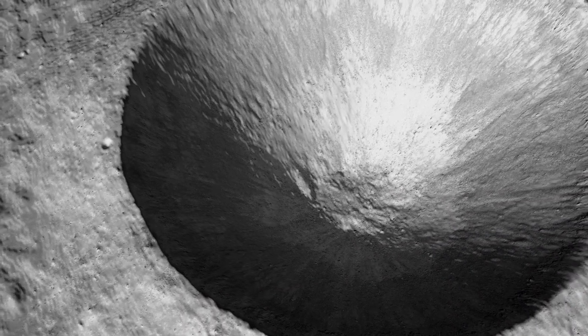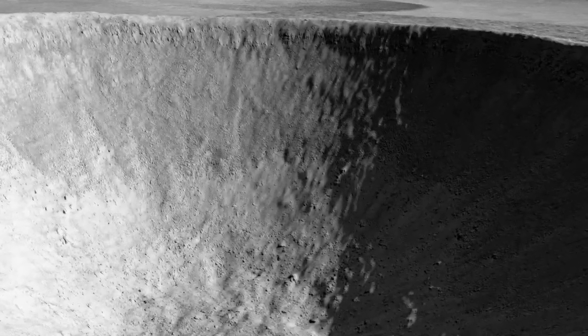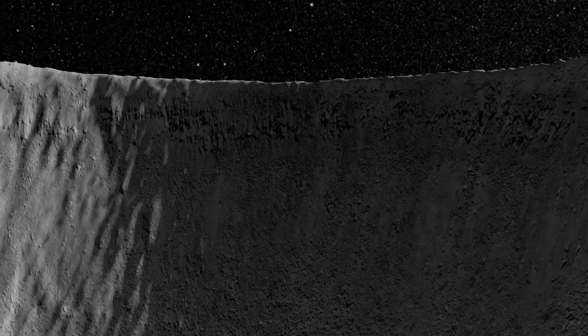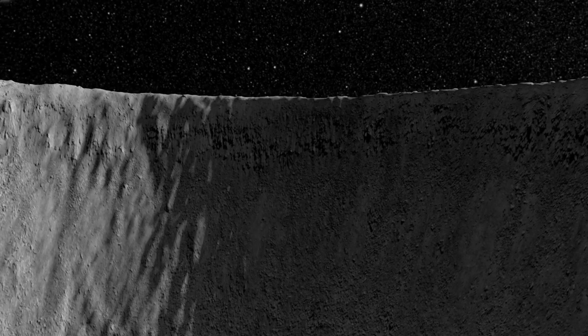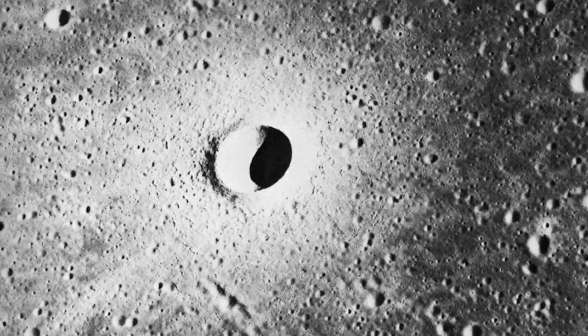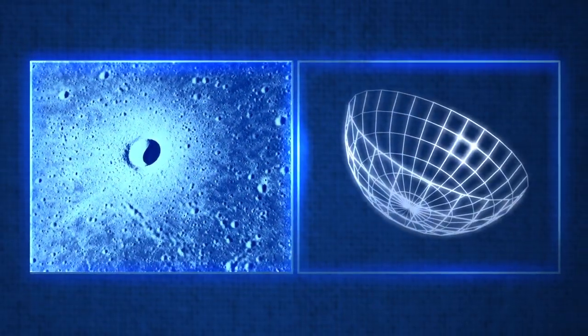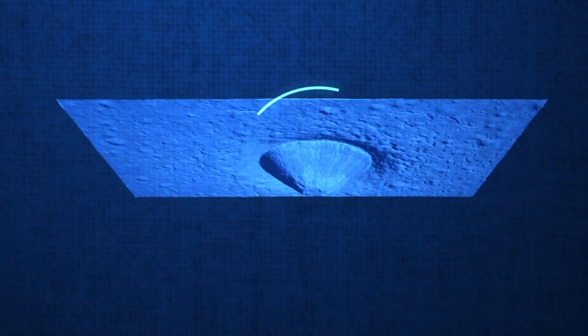By looking at the data from LRO's LROC instrument, scientists have confirmed that it has remained largely untouched aside from normal wear and tear, which is what makes it so perfect for comparison. They've also discovered some interesting and unexpected things. For decades, lunar scientists counted on the simplest craters, like Linnae, as being bowl-shaped. However, thanks to the new data, scientists have discovered that they actually resemble an upside-down cone.